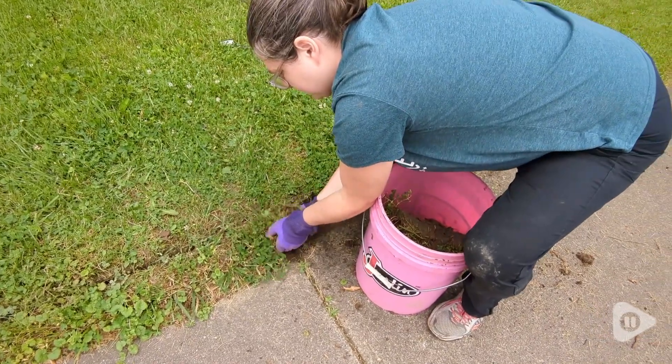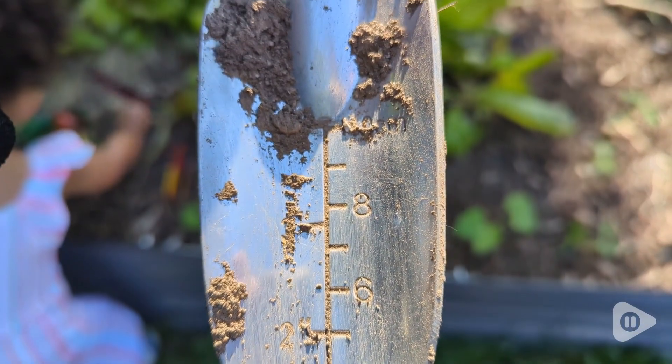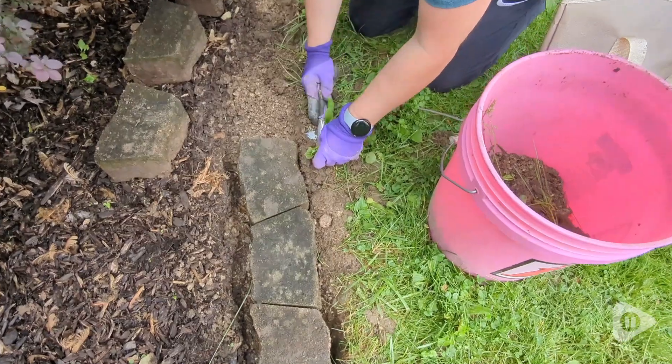It comes with several different tools, so you have one for whatever you need. I love the shovel — it has the measurements, so if you're planting seeds or anything, you know exactly how deep.